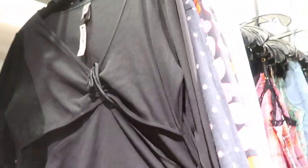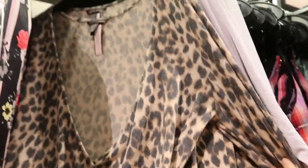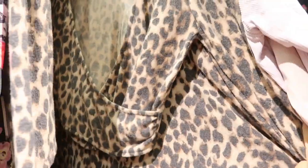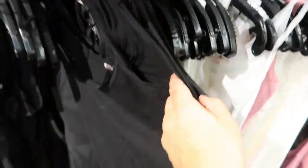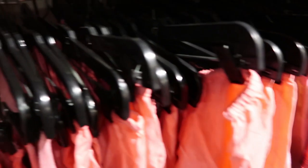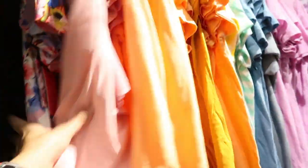Bodysuit with cutouts. Oh, I love this leopard little crop top. These are also $19.99 for all the pieces — more of those ribbed tops. These feel like they're really good quality.